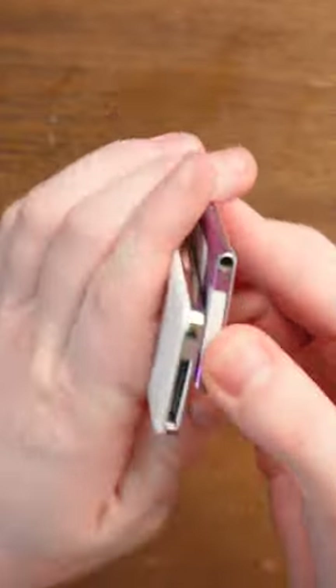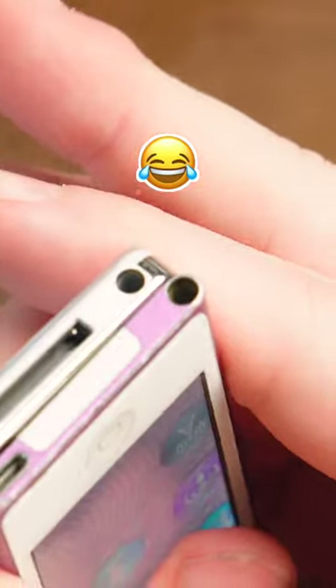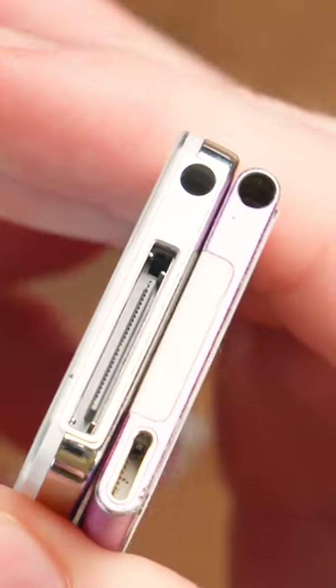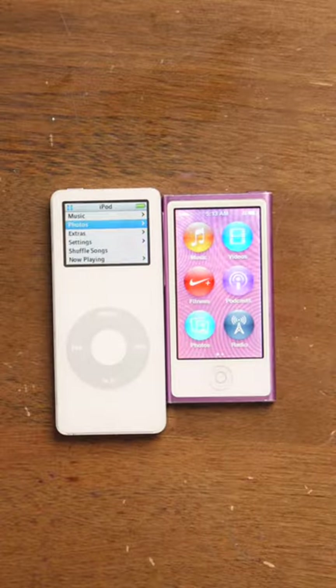Since they're both iPods, of course they have the feature that is the headphone hole, and their charging holes are slightly different — Lightning versus 30-pin. What do you think of these two devices, and which one would you choose?